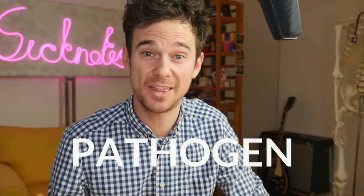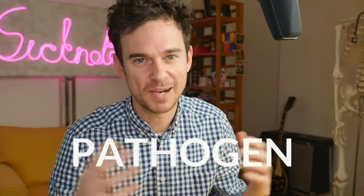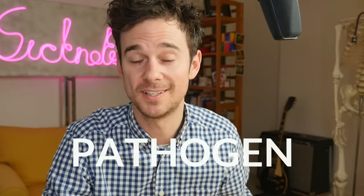This white blood cell has identified a new germ. Germ is the layman's term for any disease-causing organism — it can encompass a virus, bacteria, fungus, and parasite. The medical term we use is pathogen: 'path' meaning disease and 'gen' meaning something that generates it, so pathogen means something that causes a disease.